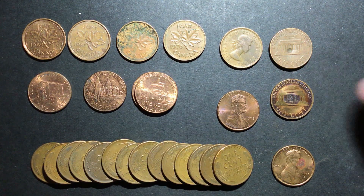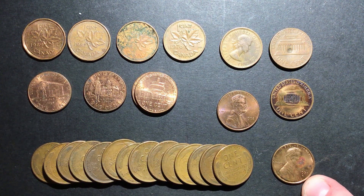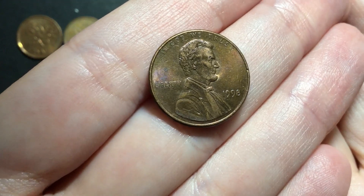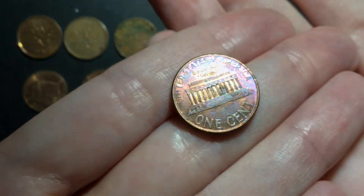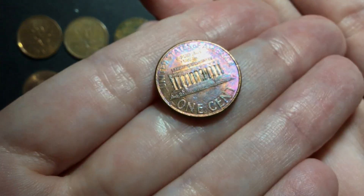And then two here that were very badly mistreated — this one was shot with a BB, and this one looks like it was on a grinder. We also got a 1971S, and then this one here is a very pretty toned one. It's got a lot of pinks and blues and purples, and it is on both sides. So a very pretty coin.